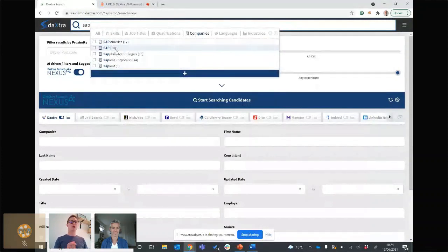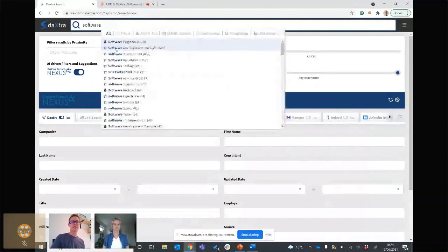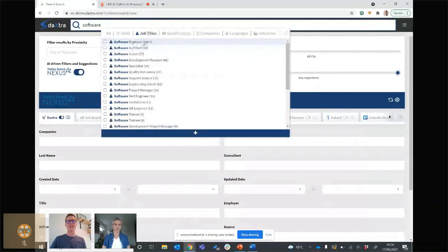With a traditional search you'd get both back, and at least 50% you'd have to ignore because they're just not relevant. Lots of terms have dual meanings: looking for someone who speaks French or works for French Connection UK; skilled at Microsoft Excel or works for Microsoft — so many different meanings that boolean and traditional searching just can't understand. Let's run a search and look for a software engineer. I've typed in 'software' and selected it as a job title — I've got software engineer and about 18,000 candidates in my database with that job title.